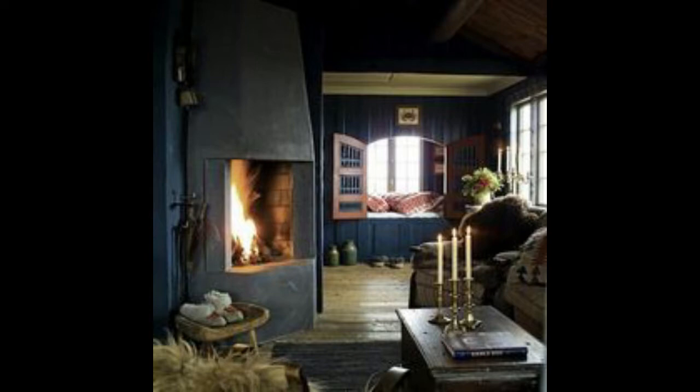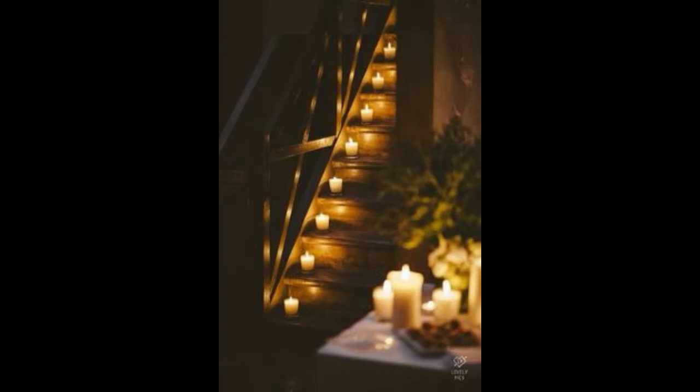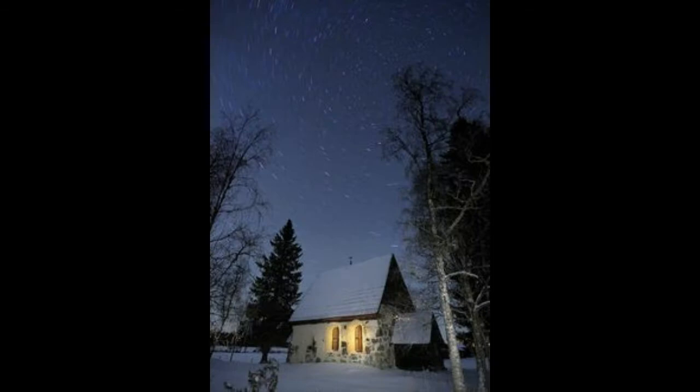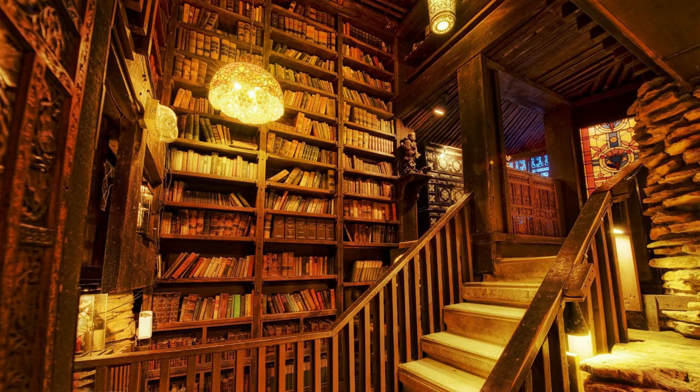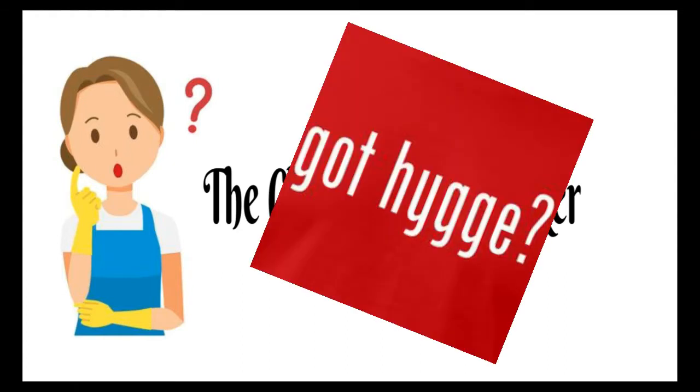Hygge is a Danish word used to acknowledge a special feeling or moment. It can be alone or with friends, at home or out, ordinary or extraordinary, but it is always cozy, charming, or special. On The Clueless Homemaker today, we're going to talk about Hygge.